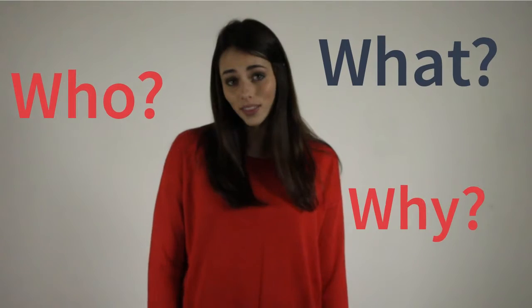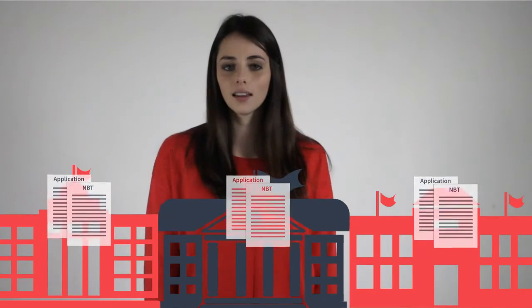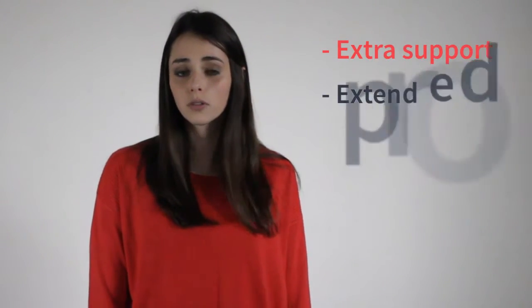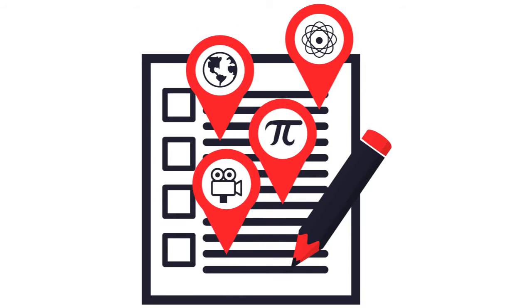Every university in South Africa uses your NBT results when considering your application. If you haven't written your NBT yet, they won't consider you. So make sure you write your NBT and register as soon as possible. They don't just use the NBT results for considering your application — they also use it to check whether you need extra support once you're in university, or if you need to be placed in an extended program. They also use it to offer early admission and to develop new curriculum.